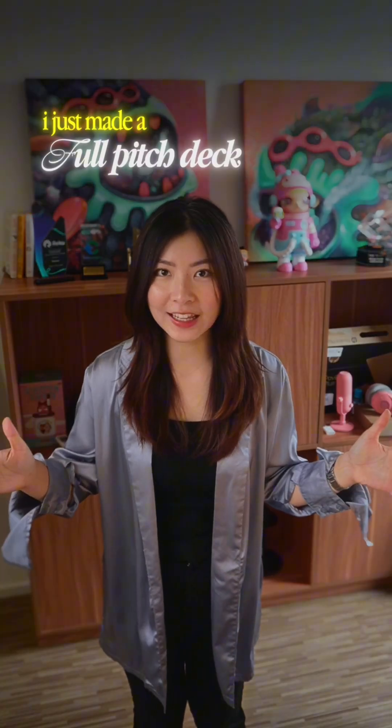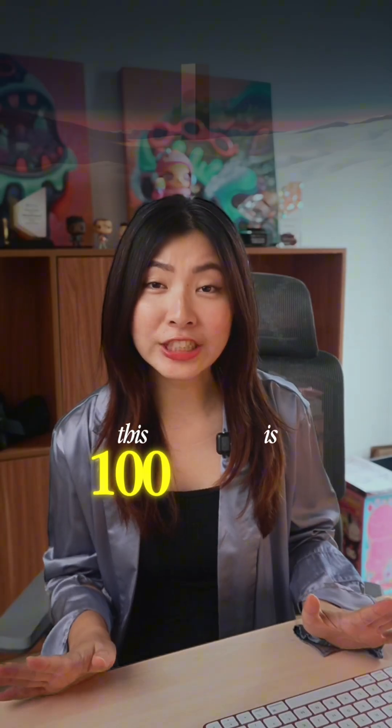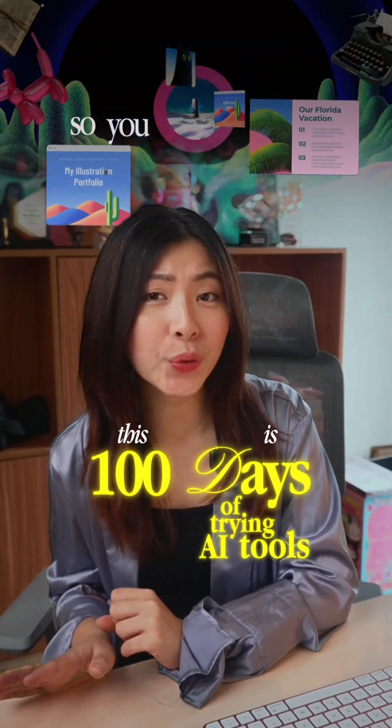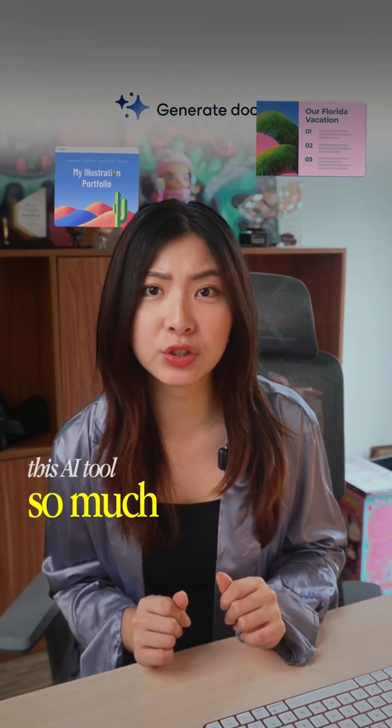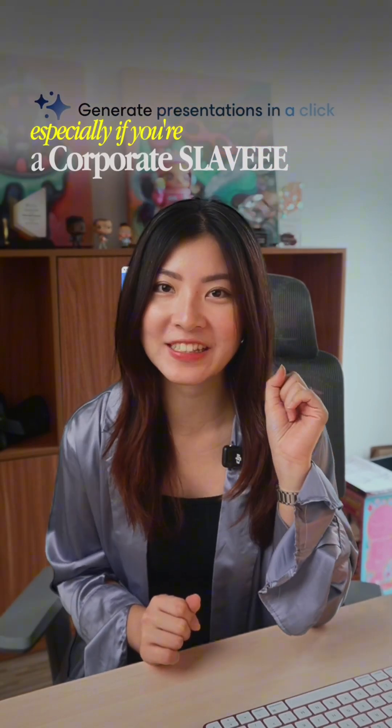PowerPoint is officially dead. I just made a full pitch deck in less than 60 seconds using just AI. This is 100 days of trying AI so you don't have to, part six — and you're gonna love this AI tool, especially if you're a corporate slave.